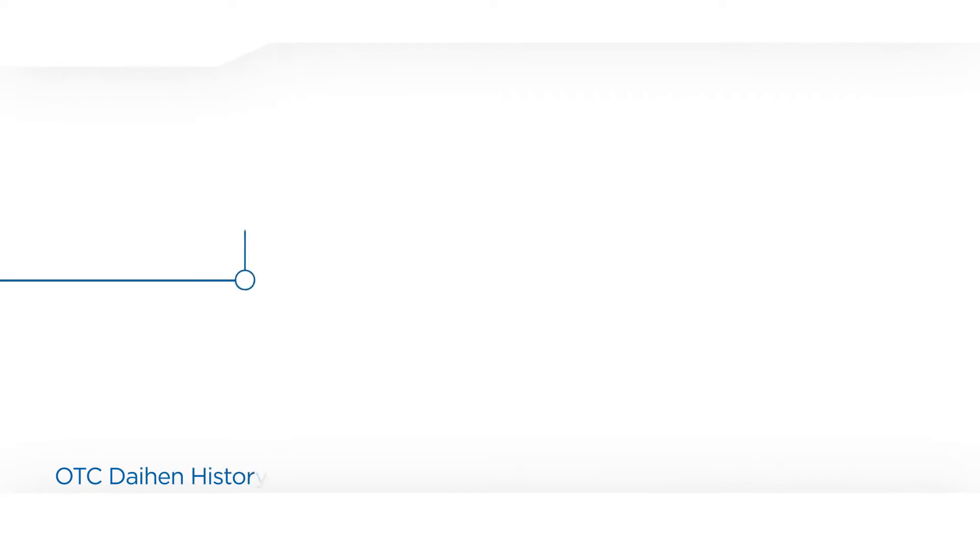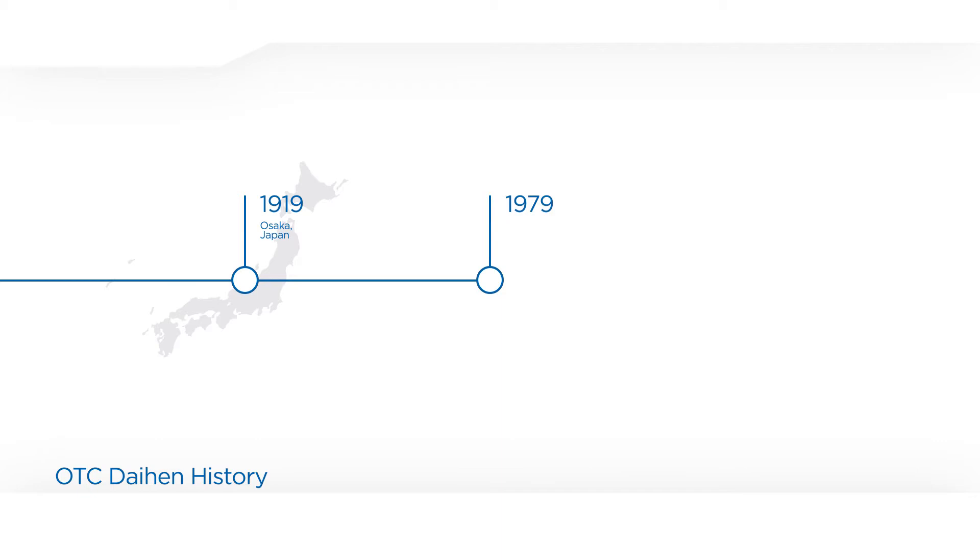Dyehen Corporation was founded in 1919 in Osaka, Japan. In 1979, OTC Dyehen opened its first American office in Charlotte, North Carolina to provide welding equipment for other welding solutions providers.